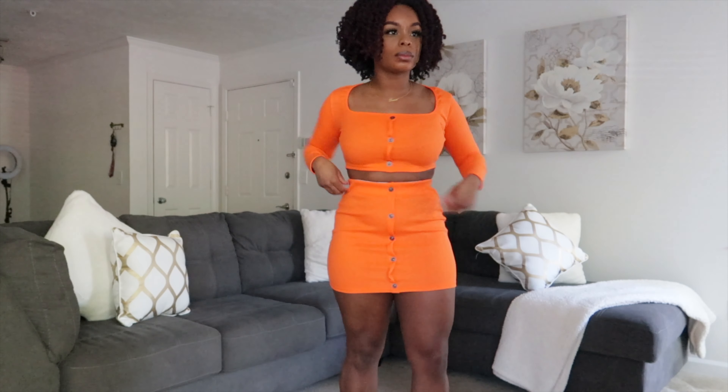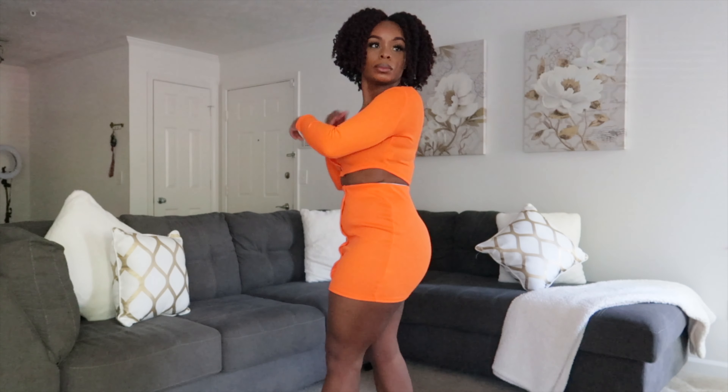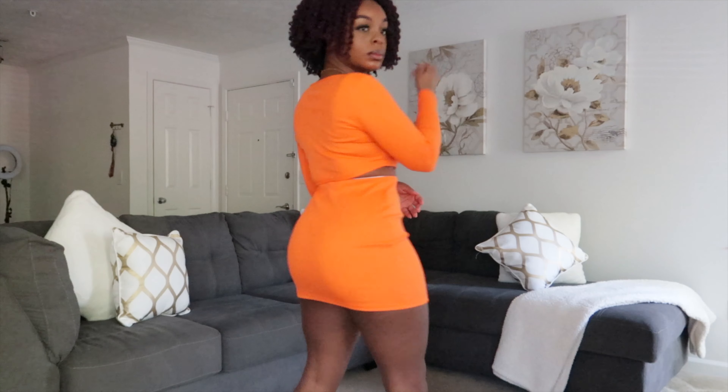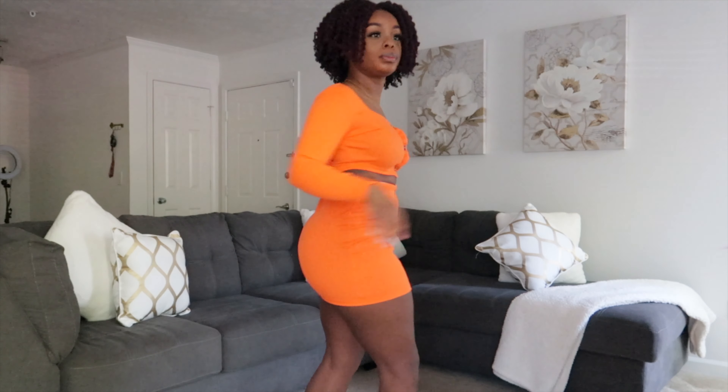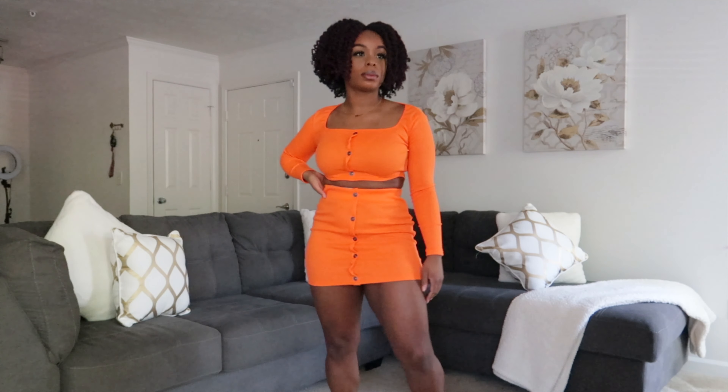I love this two-piece orange set. It's super ribbed and the buttons in the front make it really cute and flirty. It's nice and stretchy. I got this in a size medium and I feel like it fits to the tee. If I got it any larger, the band inside of the skirt might be just a little too loose and not fitting as good. I really did like how it fit my curves — it was just really cute and definitely a vibe.